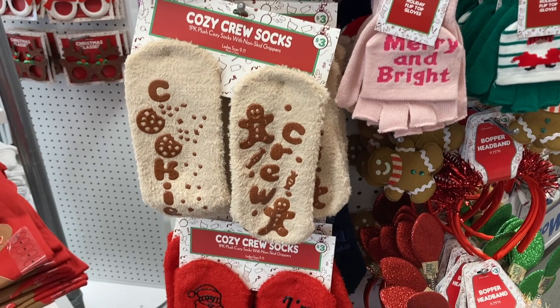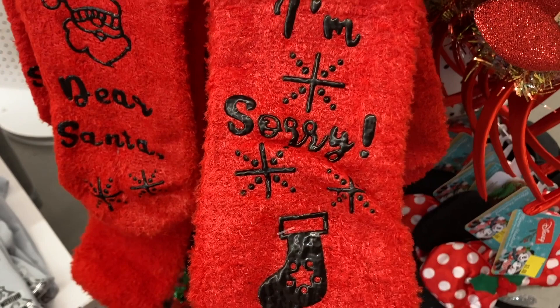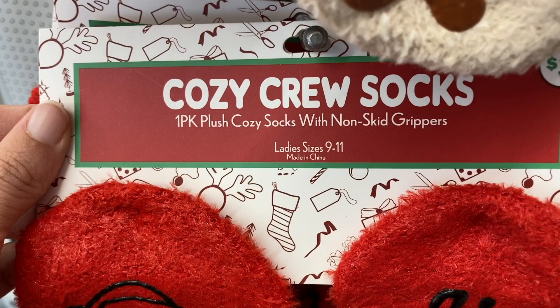That is so cute. And then they have this one that says Dear Santa, I'm sorry. These are for ladies from sizes 9 to 11, and these socks were $3.